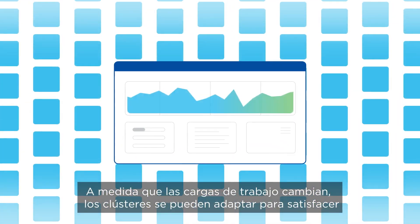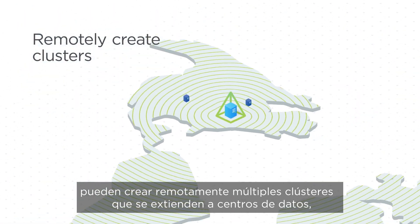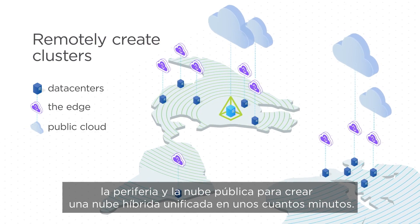As workloads change, clusters can adapt to meet your evolving requirements. Using advanced deployment software, admins can remotely create multiple clusters that extend to data centers, the edge, and public cloud to create a unified hybrid cloud in just minutes.